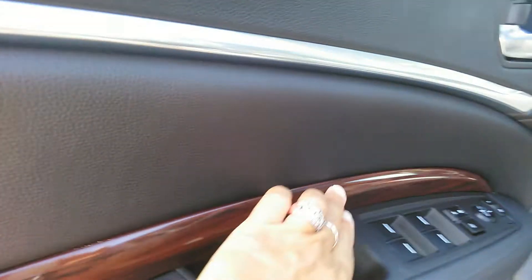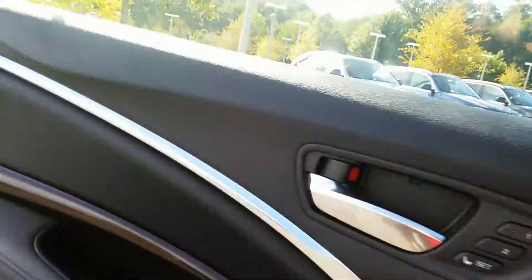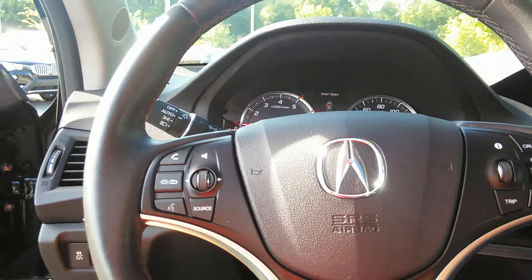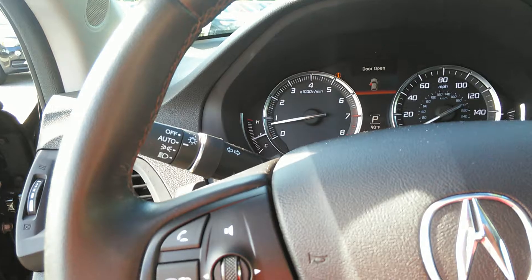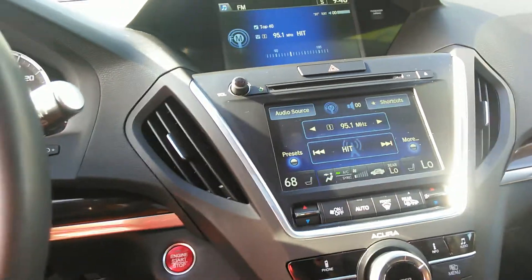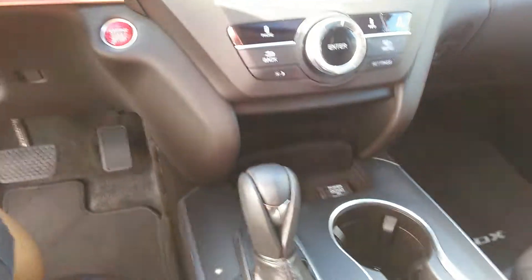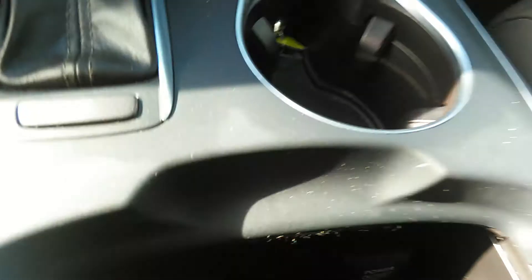Pretty wood trim. Brushed chrome finish here. Easy to read analog gauges. Bluetooth. Cruise control. Automatic lighting. One touch start and stop. Here's your command system, your radio, your heated seats, your Bluetooth. Plenty of power outlets — there are lots of them throughout the vehicle.